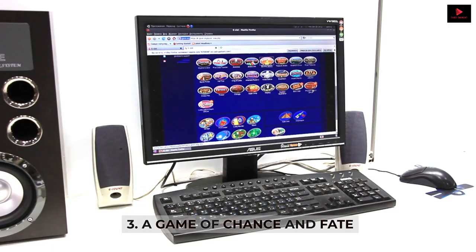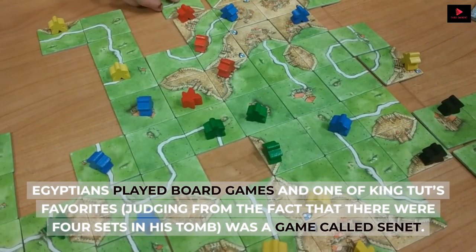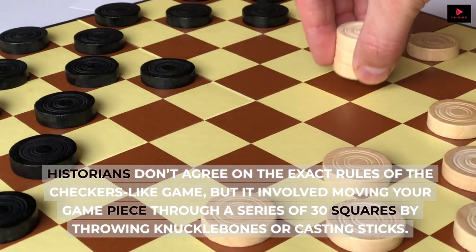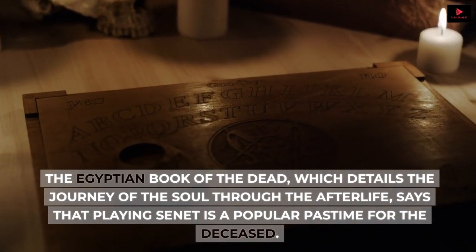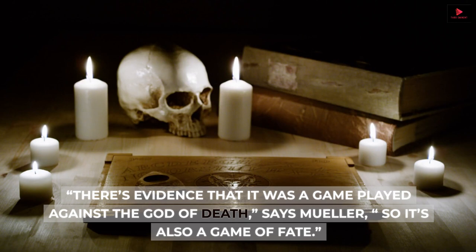Number 3: A game of chance and fate. Egyptians played board games, and one of King Tut's favorites — judging from the fact that there were four sets in his tomb — was a game called Senet. Historians don't agree on the exact rules of the checkers-like game, but it involved moving your game piece through a series of 30 squares by throwing knuckle bones or casting sticks. The Egyptian Book of the Dead, which details the journey of the soul through the afterlife, says that playing Senet is a popular pastime for the deceased. Eternal life may even have been at stake. 'There's evidence that it was a game played against the god of death,' says Muller, 'so it's also a game of fate.'